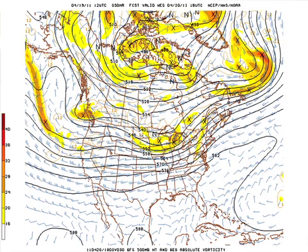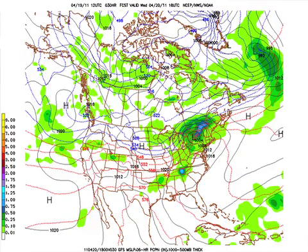This is the 12Z GFS at 1 o'clock tomorrow afternoon. There's the ridge across the deep south, and down below that the front is kind of sagging in here with a surface low near Buffalo, New York. Of course, the better dynamics are lifting away.